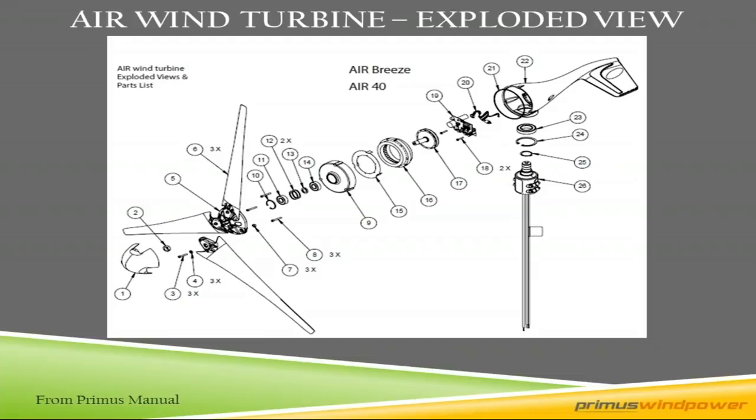The tail of the turbine is there to keep the turbine on the wind. As the wind direction changes, the wind flows over the blade set and nacelle, hits the tail, and pushes it in the direction needed so the face stays on the wind. That's the purpose of the tail.